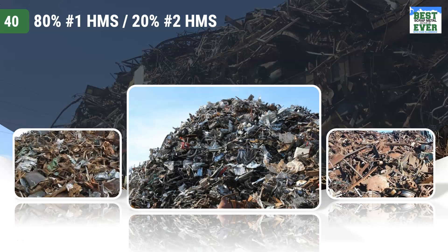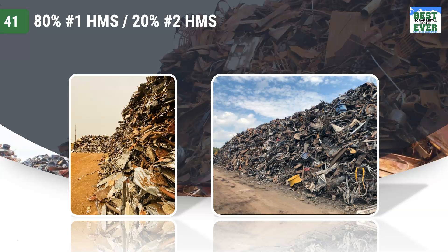Here are three pictures of this grade. It's important for you to understand this material can vary widely. Here are a couple other pictures.